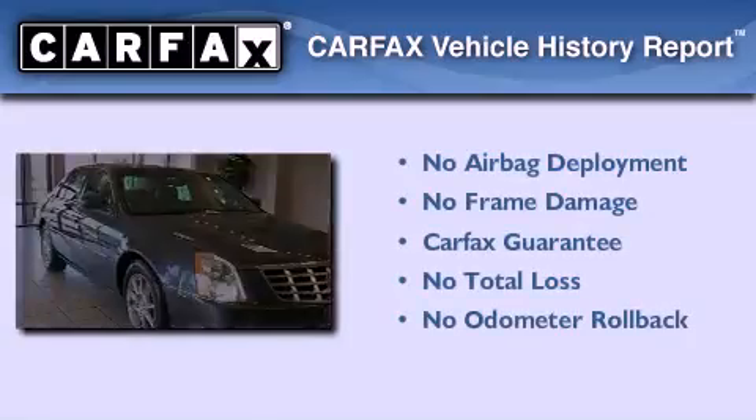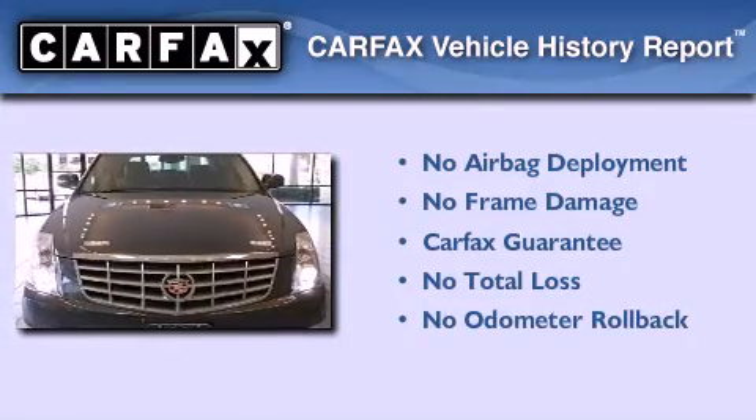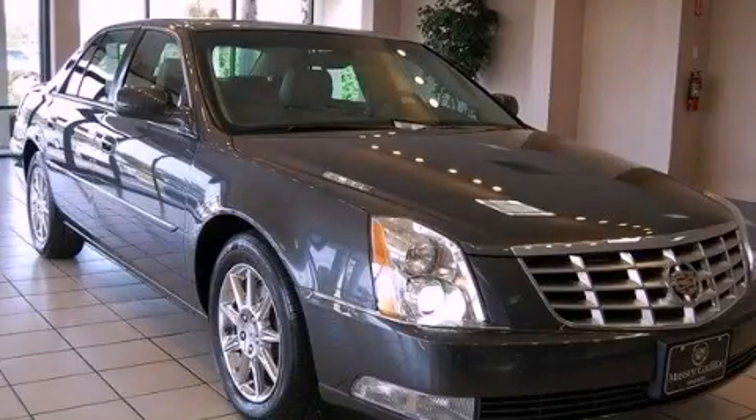Not to mention that this Cadillac qualifies for the Carfax Buy-Back Guarantee. Contact us today to schedule your opportunity to see this automobile in person.